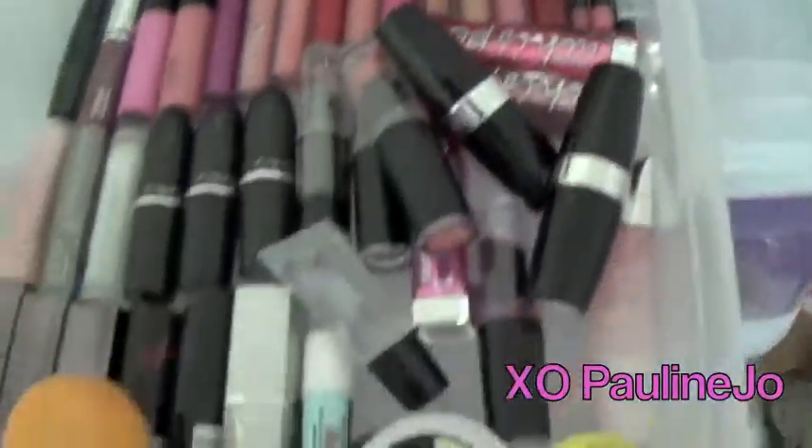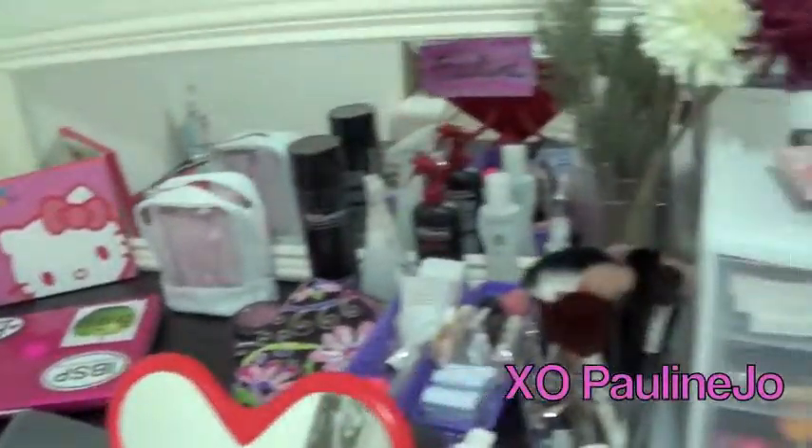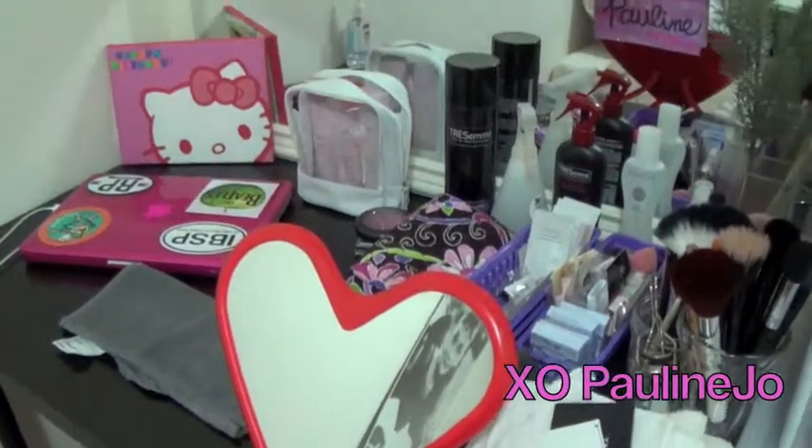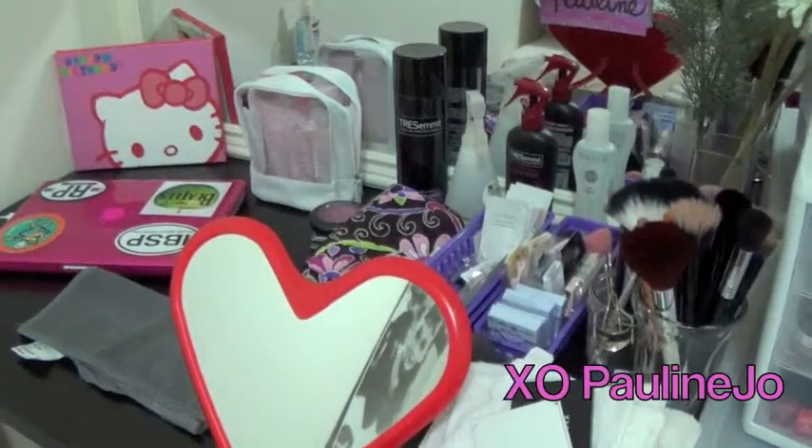And that is my whole collection! I hope you guys liked this video. Here's just an overview of my makeup, and yeah — this is my makeup collection. I will see you in the next one, bye!